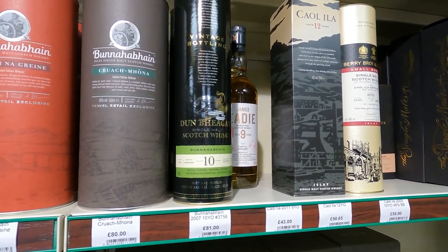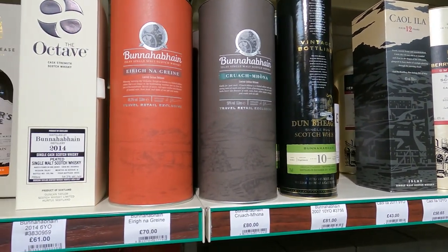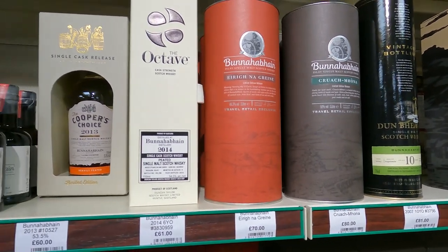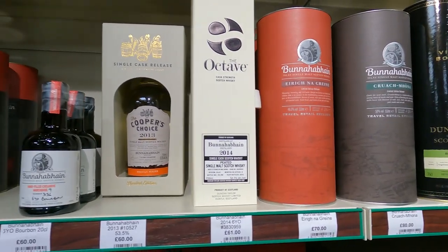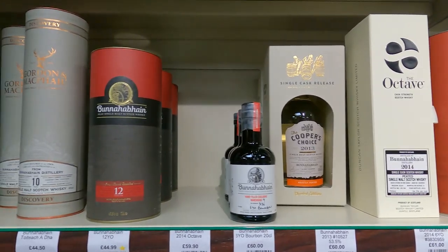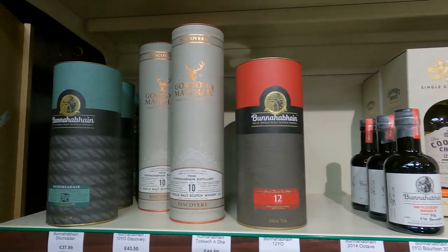£75 ish. Arinacrinachd, I think. I don't know what the other one is though. An Octave Bunnahabhain - £61, so about $90 ish for that one. That looks like a hand-fill Bunnahabhain that you get when you go to the distillery.